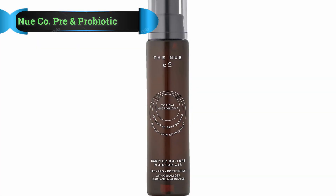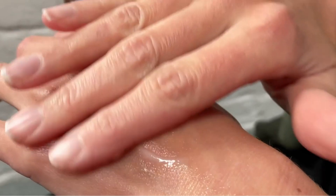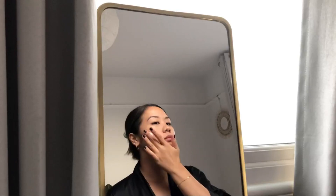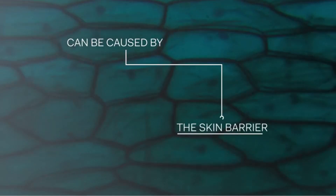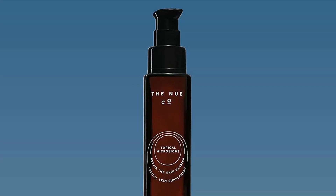Number 5: The New Company Pre and Probiotic Barrier Culture Moisturizer. The New Company Barrier Culture Moisturizer understands the difference between prebiotic, probiotic, and postbiotic — and we love to see it. The lightweight gel-to-cream claims to contain all three, though they're riding the line on actually being probiotic. This luxury moisturizer is designed to nourish your skin's biome and prevent your skin's natural barriers from losing moisture with squalane, ceramides, and niacinamide. It's pricier than some, but with an ingredient list like this, it's worth the splurge.